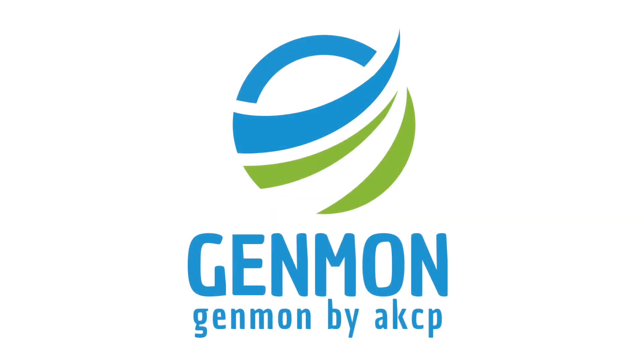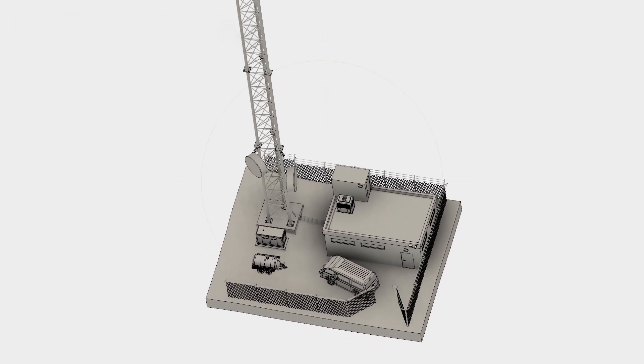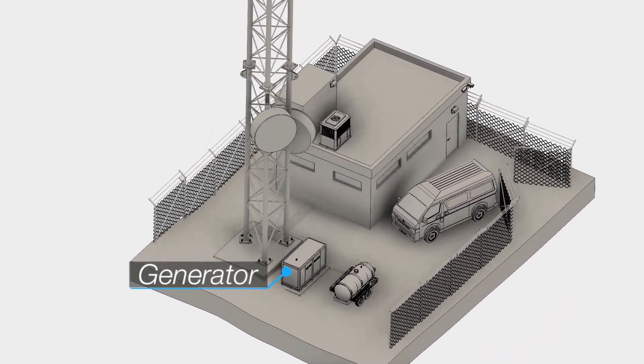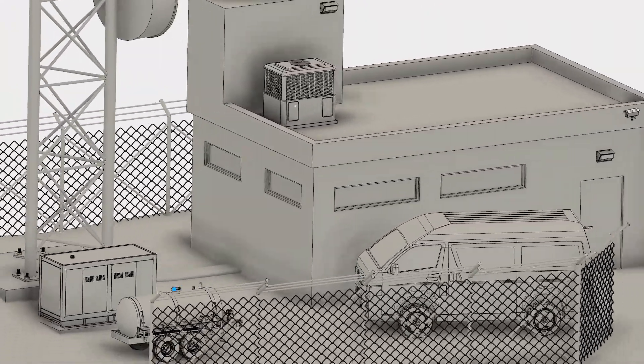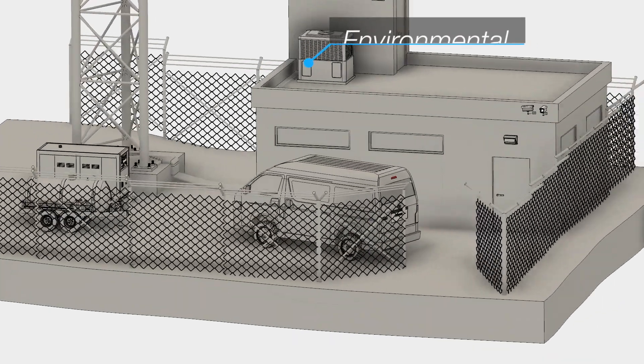Genmon by AKCP introduces our remote monitoring solution for BTS sites. Monitor generators to ensure they are performing efficiently and to schedule maintenance. Ultrasonic tank level sensors alert when fuel levels in standby tanks are critical. A wide range of sensors monitor the environment in tower shelters.